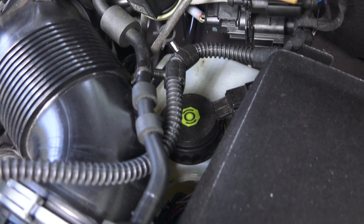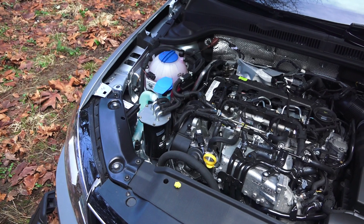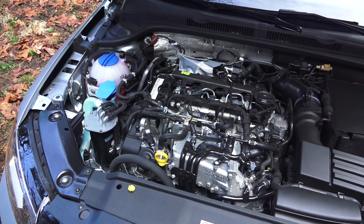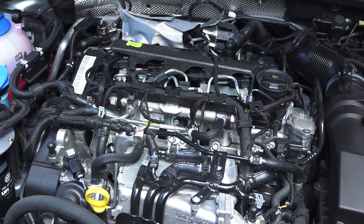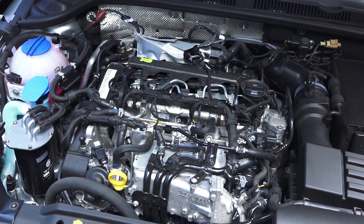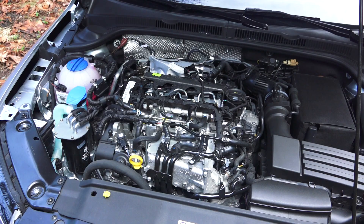The brake fluid reservoir is a little bit buried in there. This is an inline four-cylinder diesel engine, two liters turbocharged with direct injection, featuring an iron block and aluminum heads. The engine produces 150 horsepower at 3,500 rpm and 236 foot-pounds of torque at 1,750 rpm. It has dual overhead cams with four valves per cylinder and variable valve timing on both the intake and exhaust.